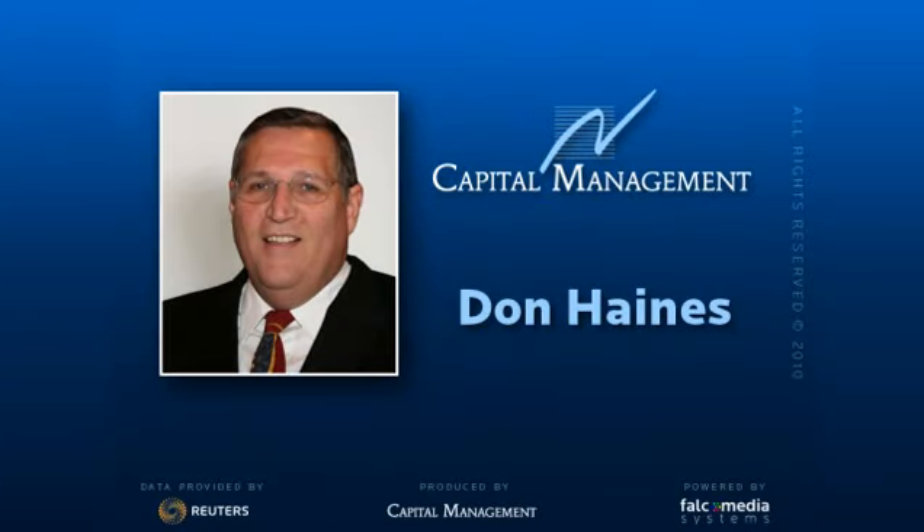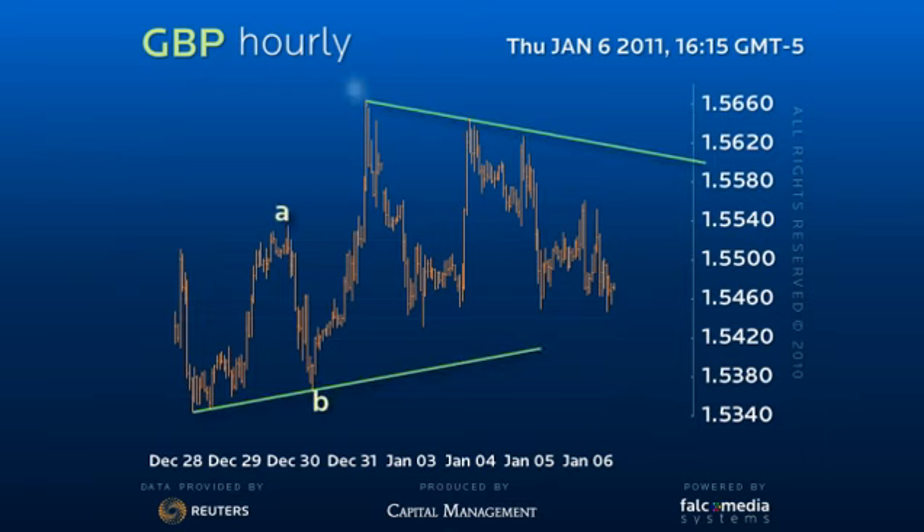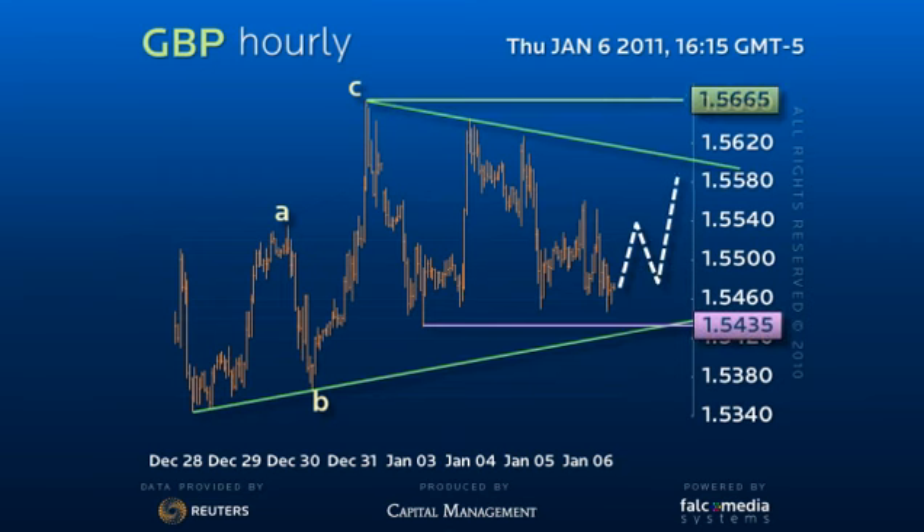Good day, and welcome to the Intraday Outlook for the Great Britain Pound. While sterling remains within the confines of the interim consolidation range, we have to assume the formation will continue with more 154.35 to 156.65 range trade and the possibility for a spike to new highs.